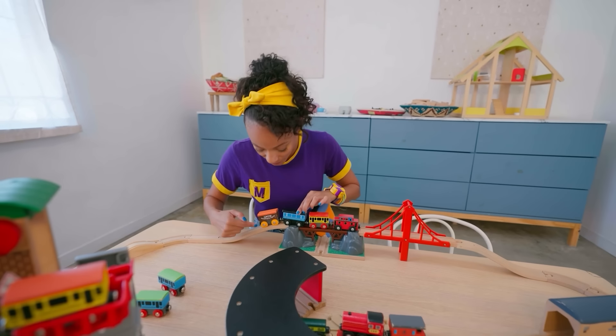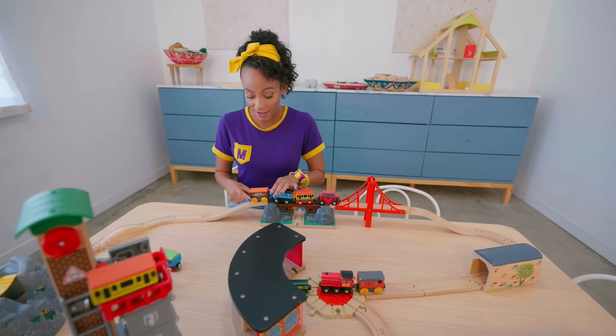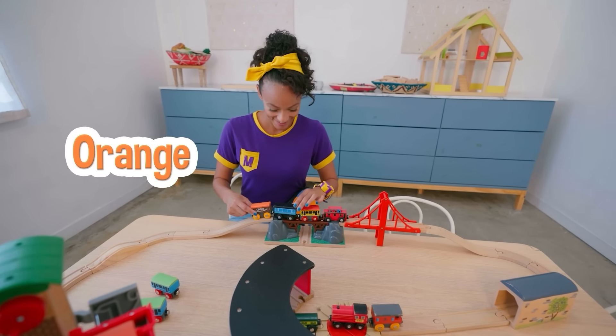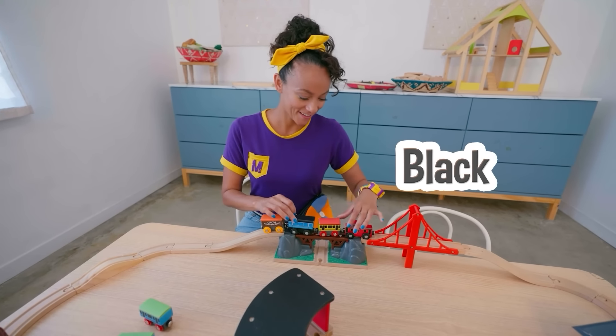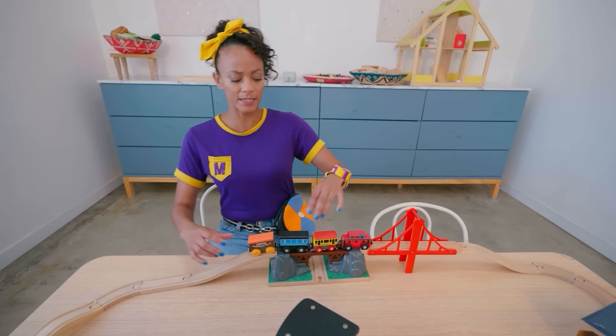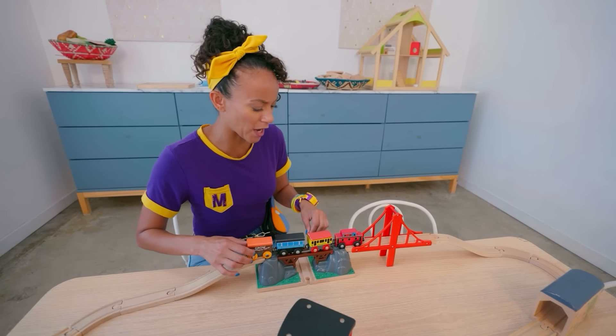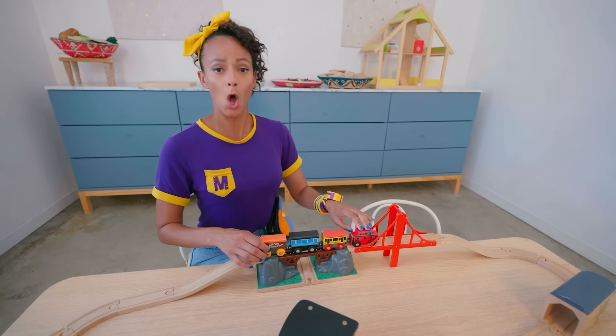Whoa! Look at the wheels! Let's see the colors on top of here — we have orange, black, red, and red! Alright, Conductor Mika is ready to take this train on a trip! All aboard!